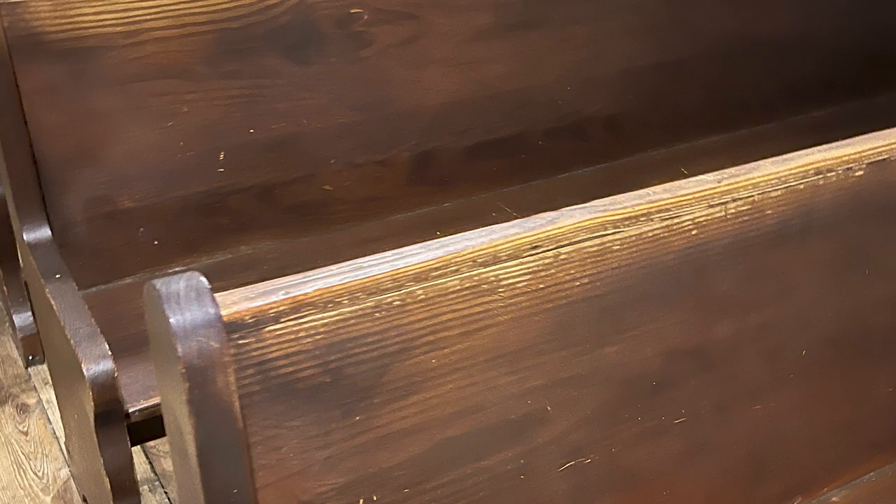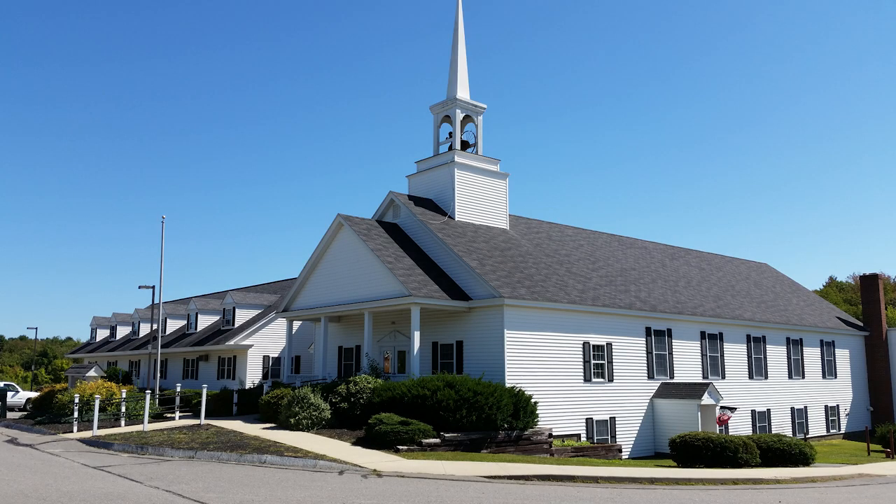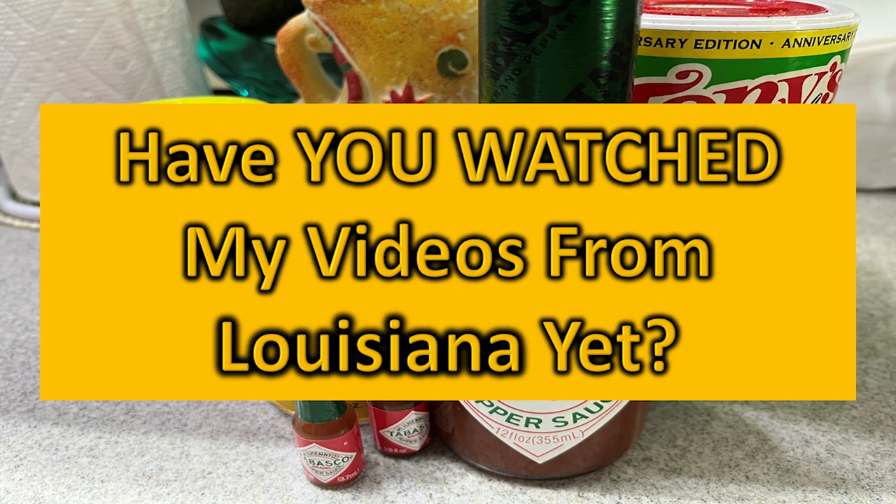They encourage you, after paying the nominal fee for the tour, to watch the video. And these pews — they were awful. They reminded me of the pews found in the churches in New England. They showed this old video, and it was really funny.